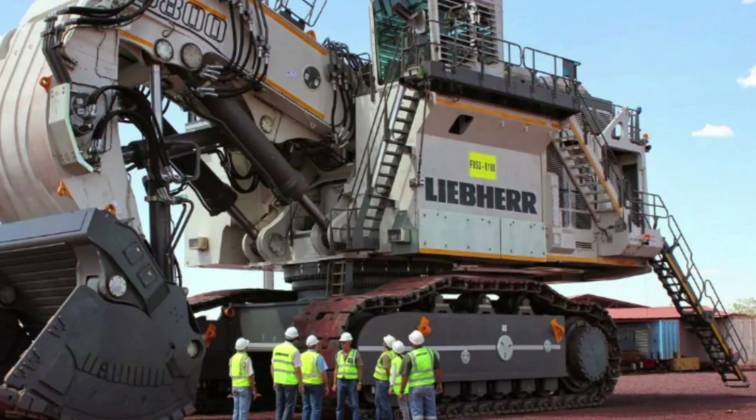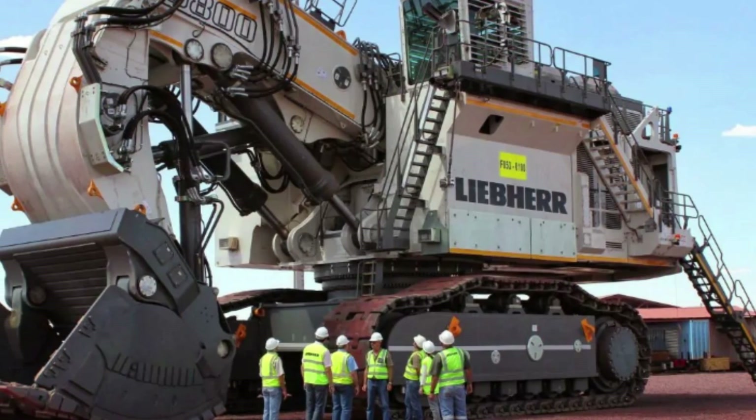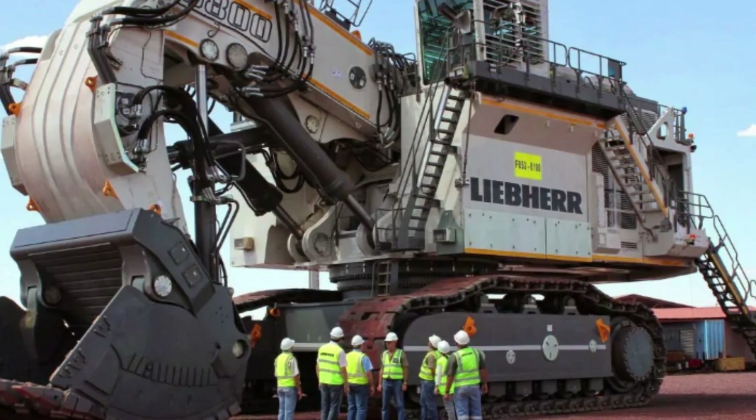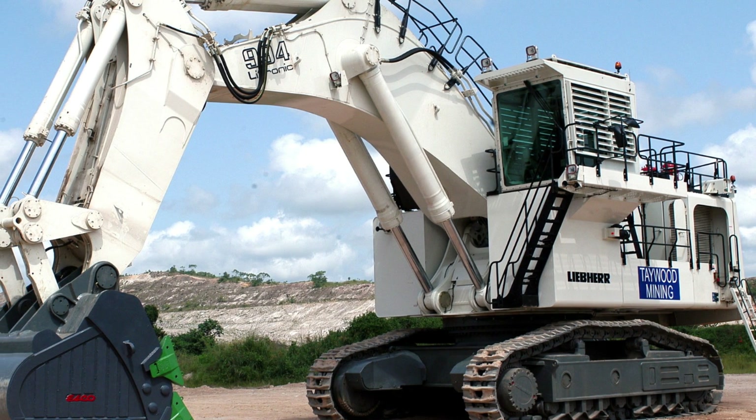Welcome to our YouTube channel, where we explore some of the largest machines that shape the world around us. In this video, we'll be diving into the world of the largest excavators, machines that are truly in a league of their own when it comes to size, power, and capability.